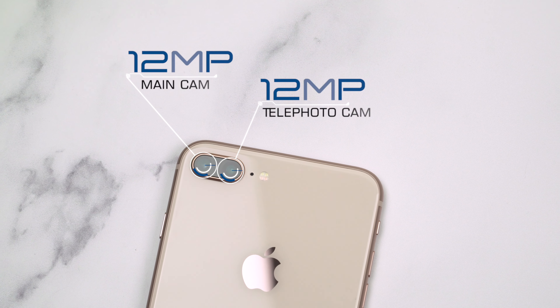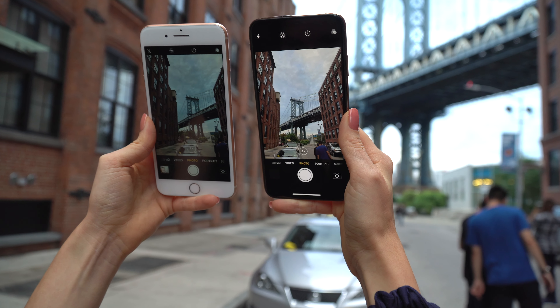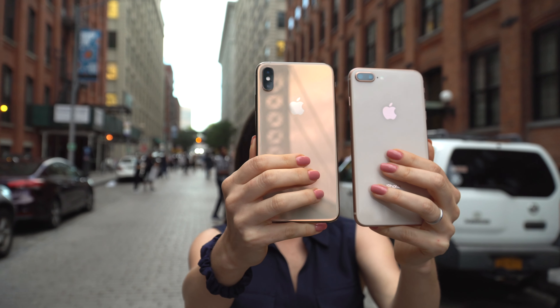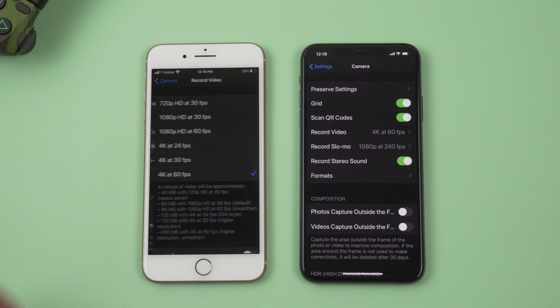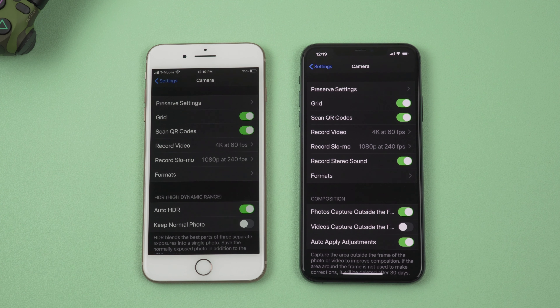Now let's talk about the camera. We have a dual 12-megapixel camera — a main camera and a telephoto camera. It's been a while since I did a camera test, and with numerous software updates since then, I'm really curious to see how the camera performs now. One thing I noticed is that you still cannot change the video resolution and frames per second right in the camera app like on newer iPhones — you still have to go to the camera settings. Also, you don't get the composition features that allow you to capture photos and videos outside the frame.